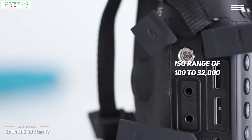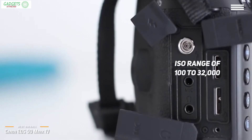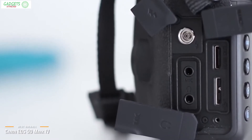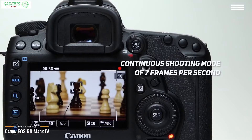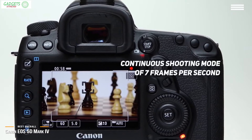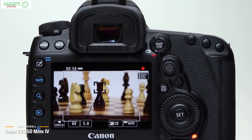The Mark IV has an ISO range of 100 to 32,000 and expansion of 50 to 102,400, which makes it capable of taking stunning, detailed photos even in low-light conditions. It offers a continuous shooting mode of 7 frames per second, with very accurate autofocus tracking and adaptive exposure to guarantee consistency in each shot.